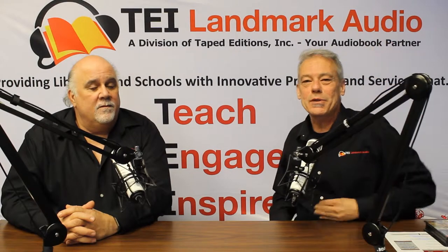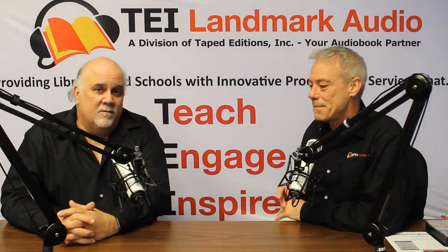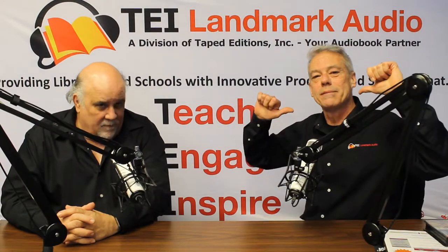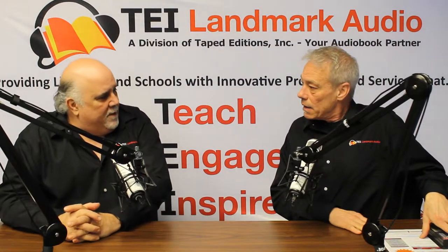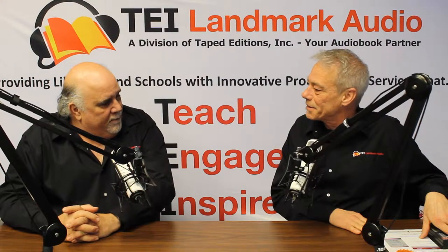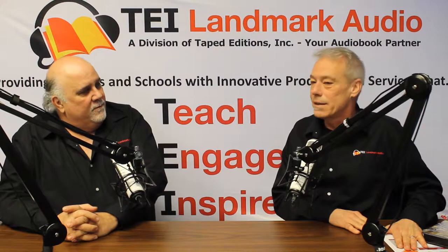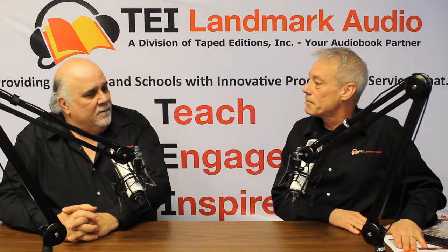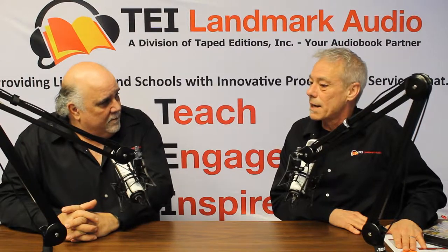Hey everybody, thank you so much for stopping by our podcast today. We have a really intriguing topic for us today, but first, I'm Tori. And I'm Mark. How you doing Mark? I'm fantastic. You look wonderful today. Thank you very much. I look fabulous most of the time. Very extra refreshed. I do have a concern though — I think I might be addicted to books. Well, some would consider that to be a problem. I think it's a very good thing. Because I found myself lately referring to my local librarian as my dealer.